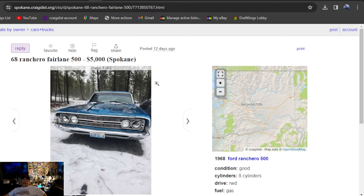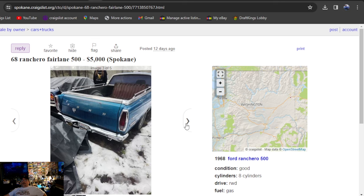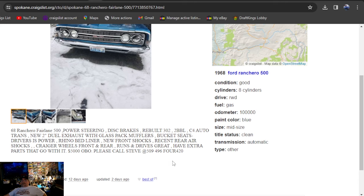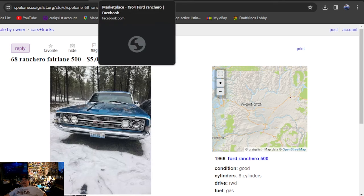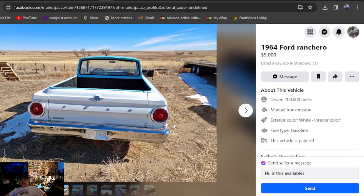It'll be a 68 Ranchero Fairlane, $5,000. This car looks absolutely great — I don't like the seats, but I'm loving all that trim. Clean title. Runs and drives great. Craiger wheels front and rear. You're in Washington State looking for a cool 68 Ranchero — we found you one right there. It's got the GT grill, though I didn't confirm if it was actually a GT.